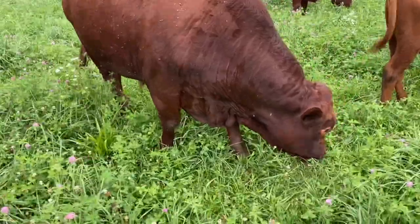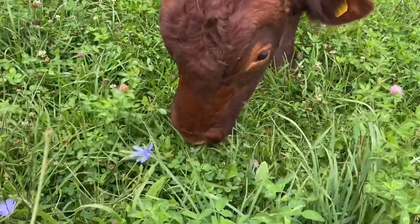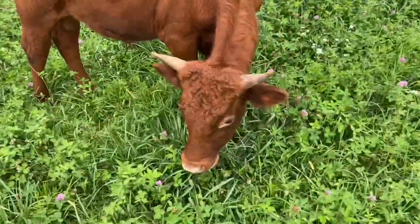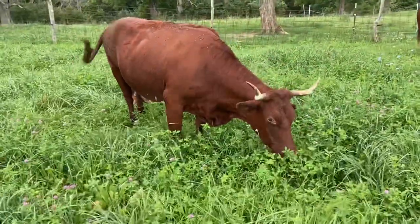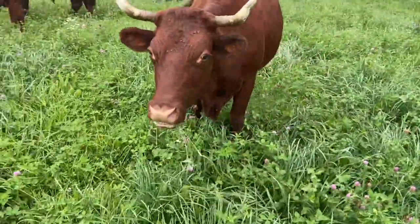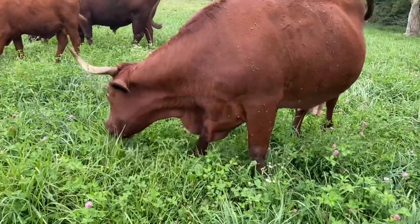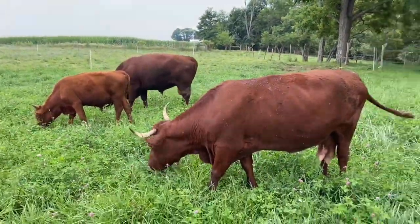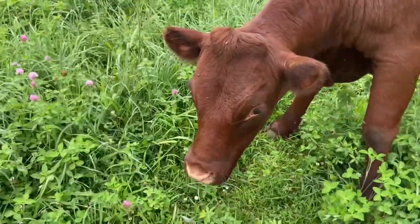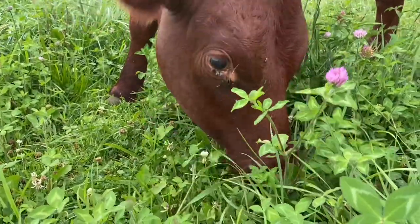Hey big guy, how's the eats? Oh yeah, look at that clover! Good stuff, good stuff. That good stuff, Mooie, yeah yeah. What do you think, Days? Good stuff — everybody loves that clover.